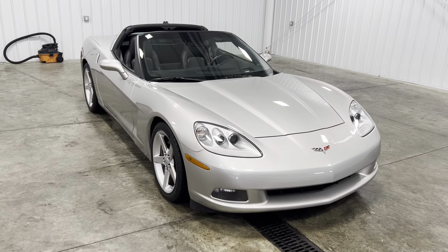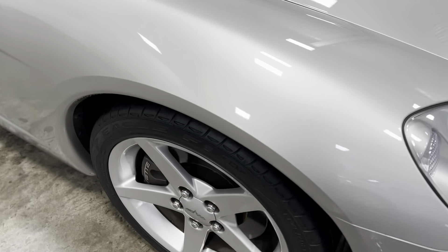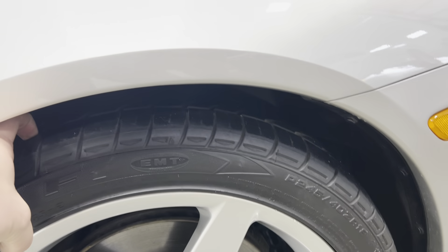This vehicle has been fully serviced, past self-inspections, needs absolutely nothing. Take a look down the bottom line — no dings, scratches or blemishes, no curbing or scratching on the rims. Tires have plenty of tread.